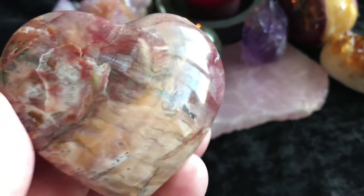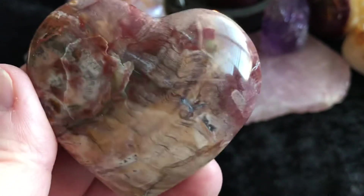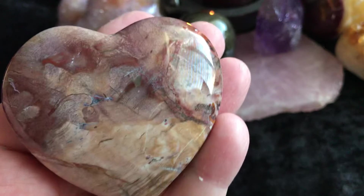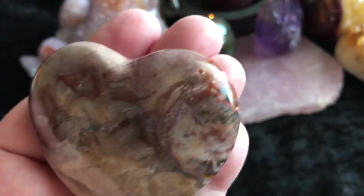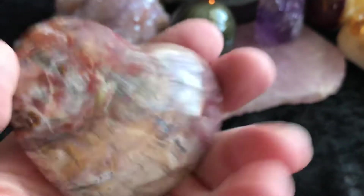And the next thing I'm going to show you is this Petrified Wood Heart. This is stunning. Isn't Mother Nature like amazing? So pretty.